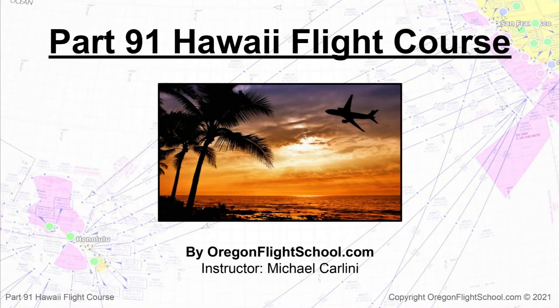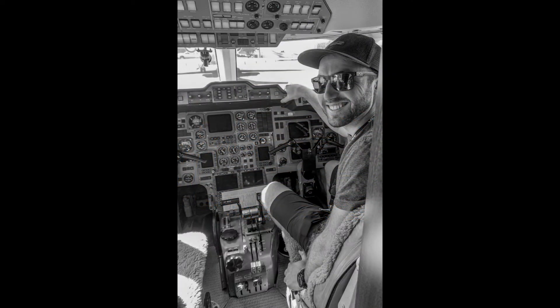Welcome to the Part 91 Hawaii Flight Course, where you will learn everything you need to know about flying a jet operated under Part 91 between Hawaii and the U.S. mainland. My name is Michael Carlini, and I'm a Part 91 Corporate Pilot and Certificated Flight Instructor based in Oregon.